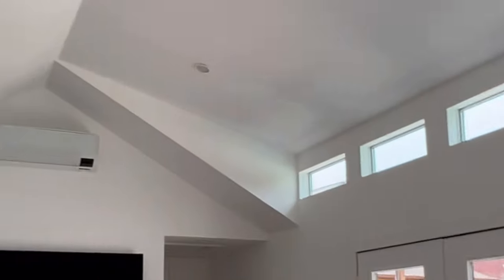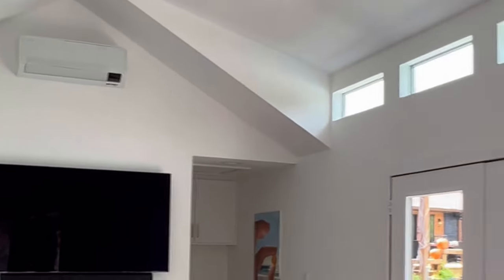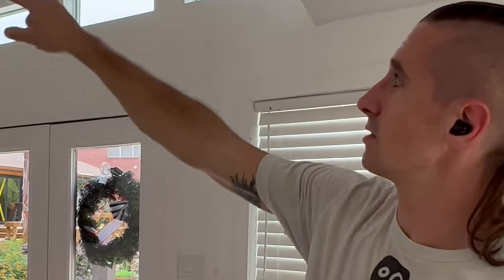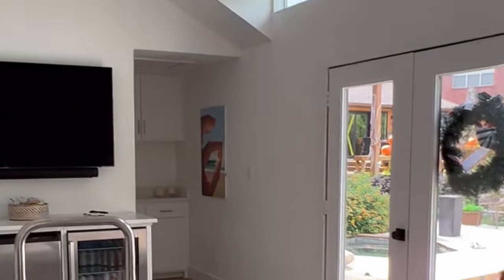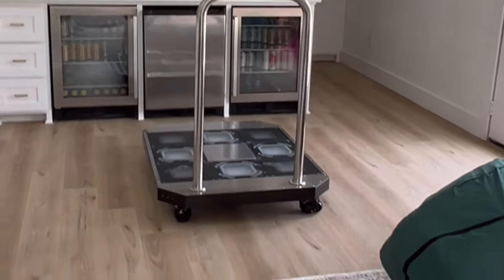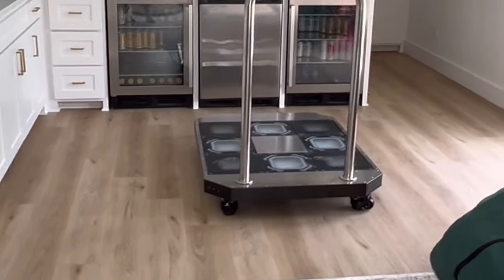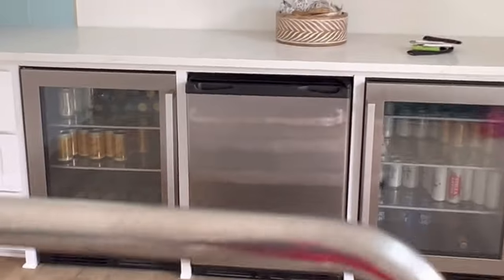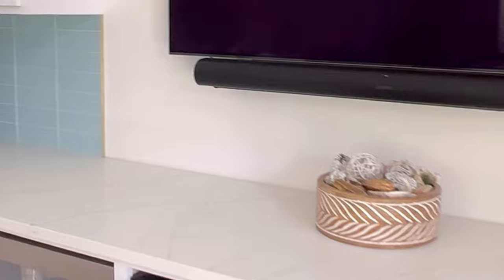In the pool house we have Wi-Fi from the main house. We have a run via CAT6 cable running from the main house through a conduit into the attic space and into that corner, where we have a network switch and a few Sonos amps, as well as a TV with a mounted Sonos Arc soundbar.